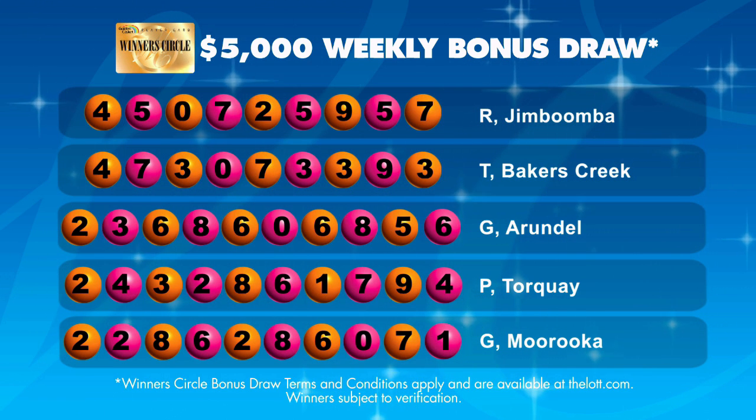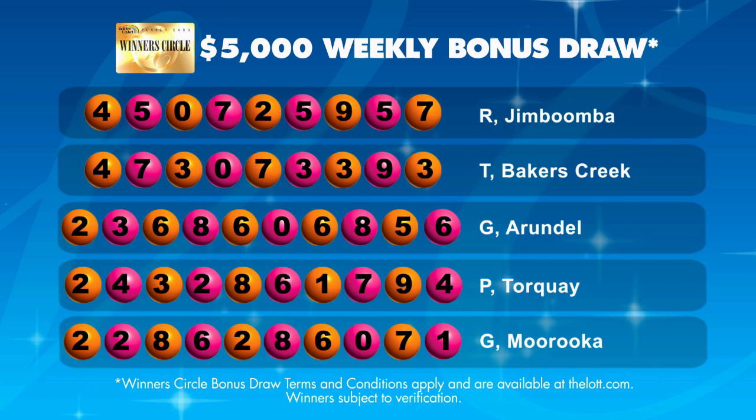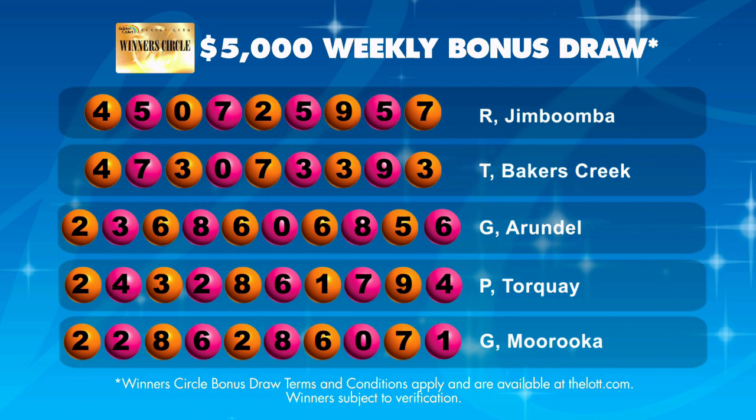This week's five winners who have each won $5,000 are on the screen now. Congratulations and see you next week.